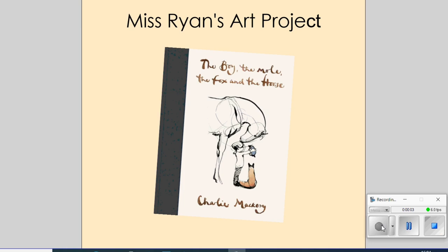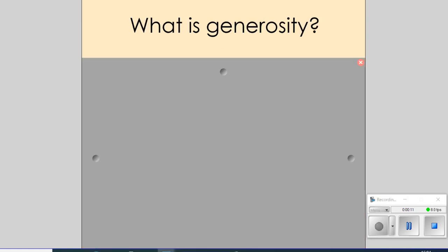Okay, so we are looking at 'The Boy, the Mole, the Fox and the Horse.' Before we go any further, I just want you to have a think about this question: what is generosity? Have you heard this word before? When might you have heard it? What does it mean to you as an individual? You can pause the video and have a little think to yourself, go and find somebody you live with for a chat, or if you're in school, use your talk partners.